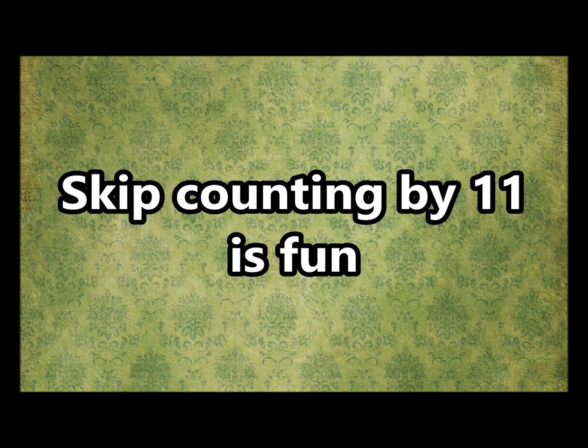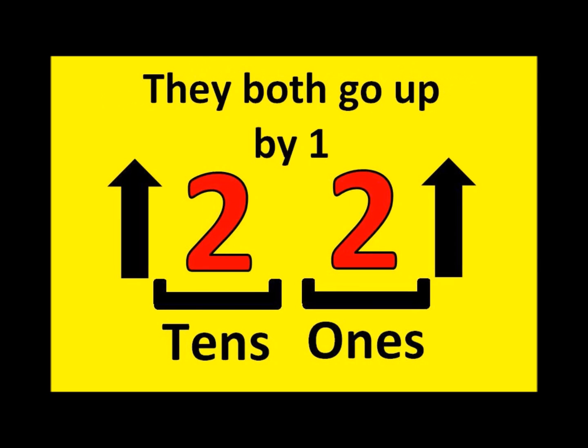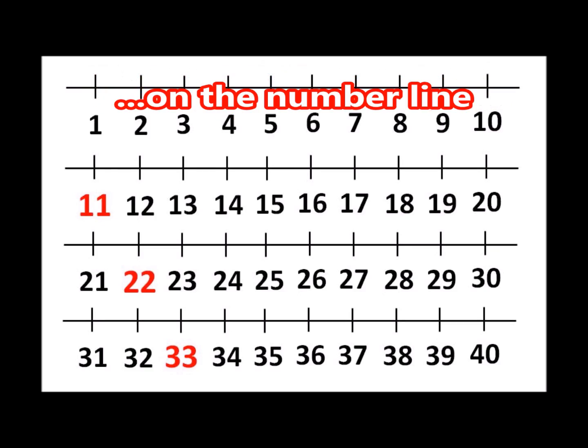Skip counting by 11 is fun! The 1's place and the 10's place, they both go up by 1! Starting with 11 and up to 99, it's every 11th number on the number line!